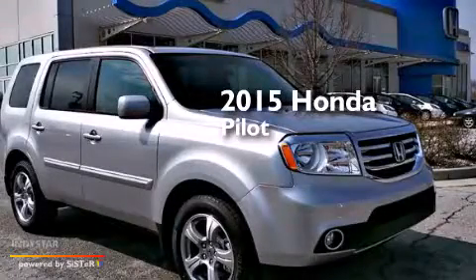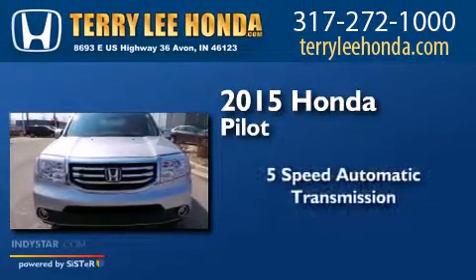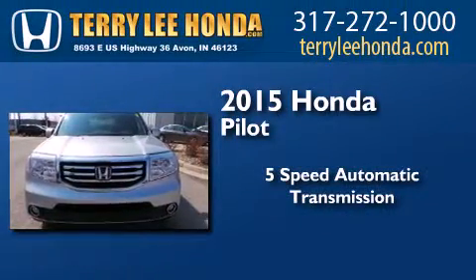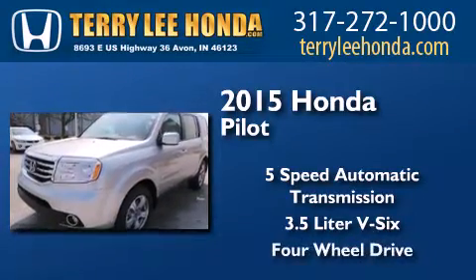This is a brand new 2015 Honda Pilot. This crossover has a 5-speed automatic transmission, a 3.5-liter V6, and the added safety and control of 4-wheel drive.